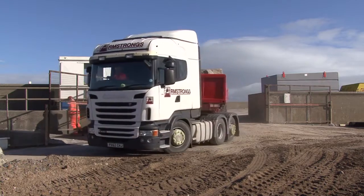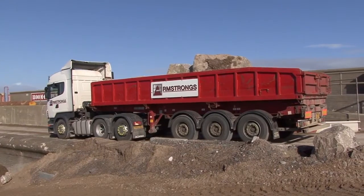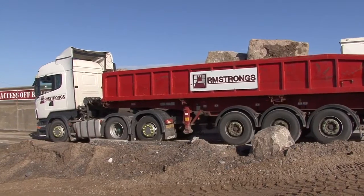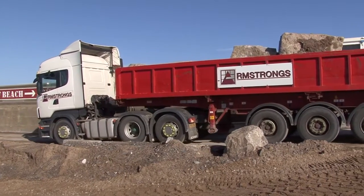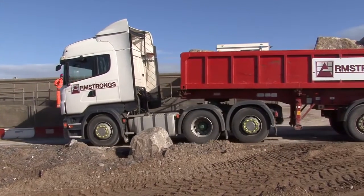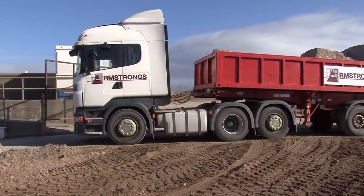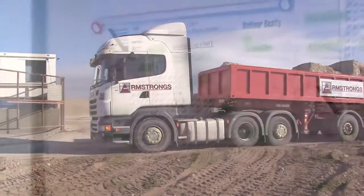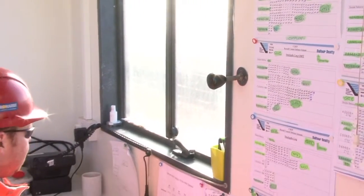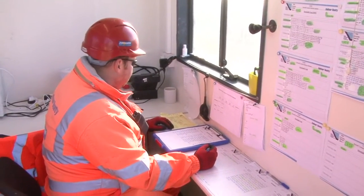Once deliveries reach site, a carefully coordinated safe system of work has been developed for offloading and sorting the rock. Two-way radios are used to control vehicle movements and avoid the use of banksmen within the plant working area. This controls the risk of people-plant interface.